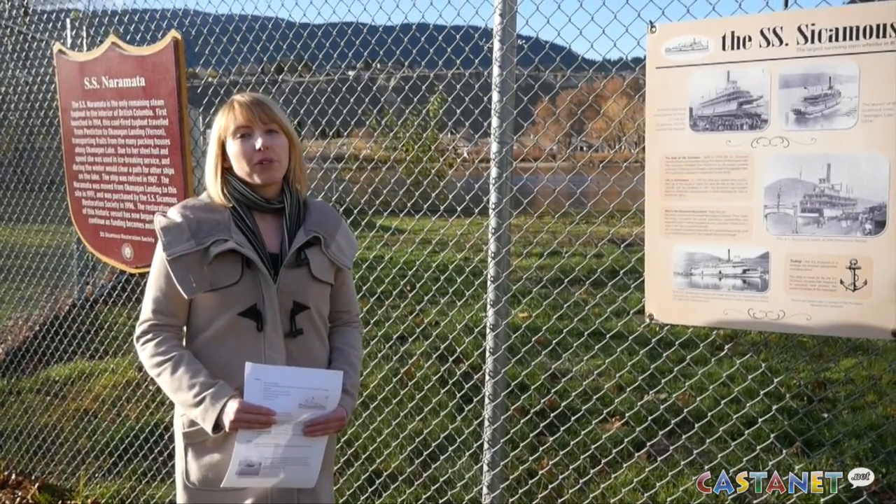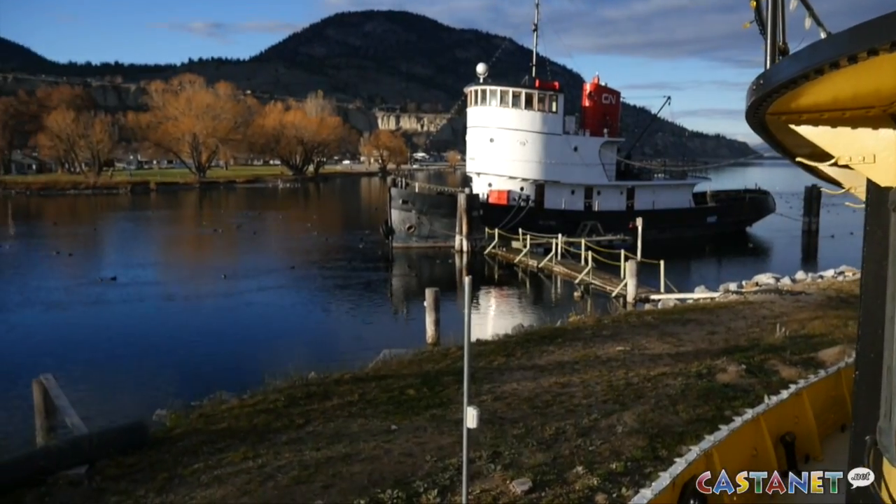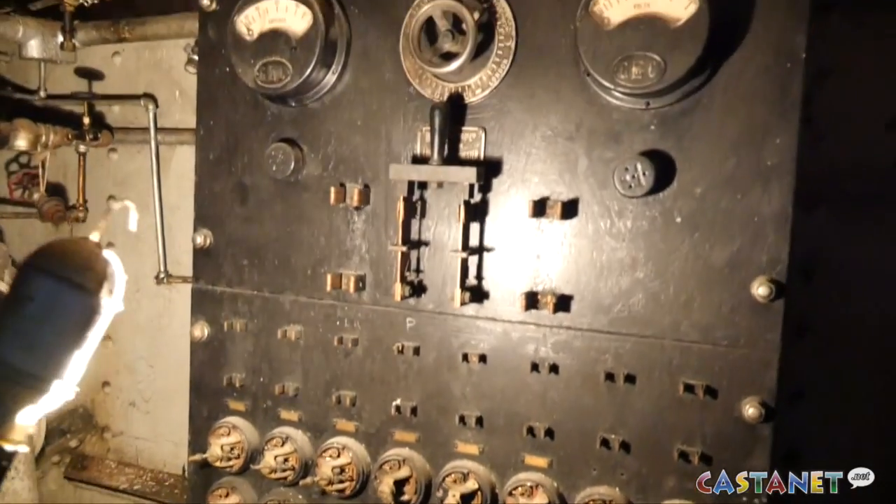Without the lake boats there wouldn't have been settlements in the Okanagan, pretty much. For Castanet News, I'm Dustin Godfrey in Penticton.